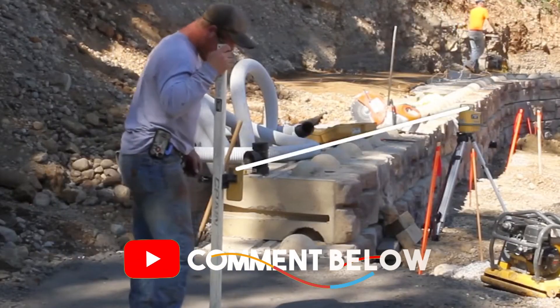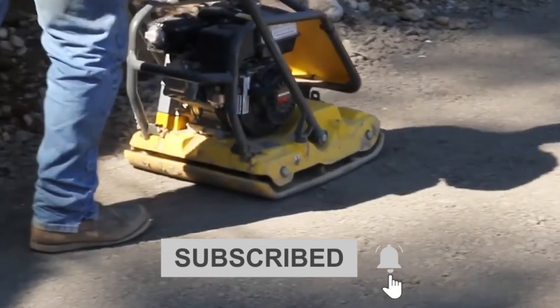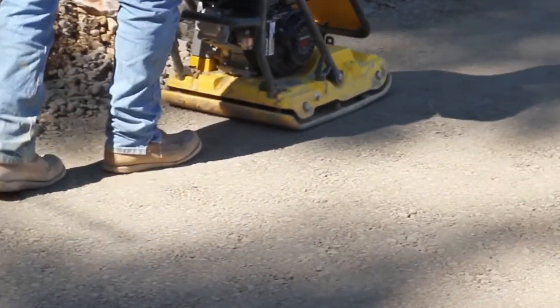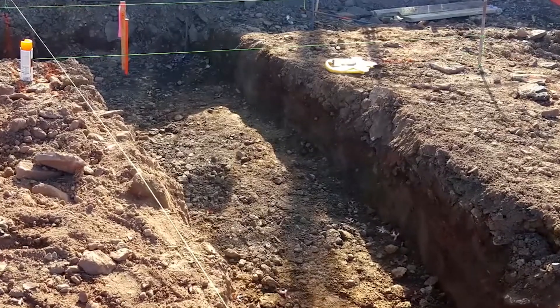Comment below to share your thoughts on the video and subscribe for future updates. See you next time.